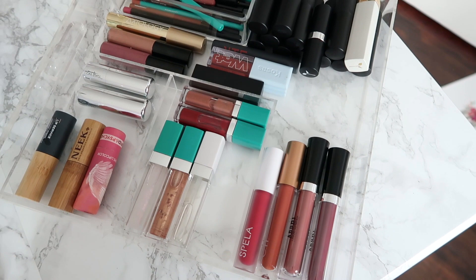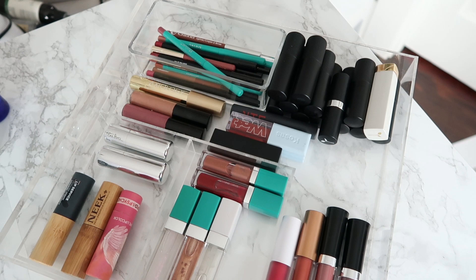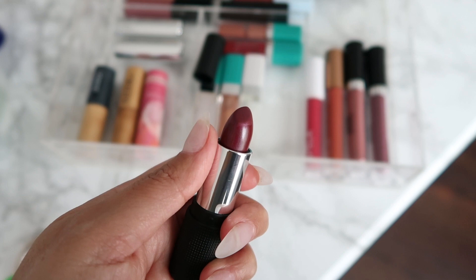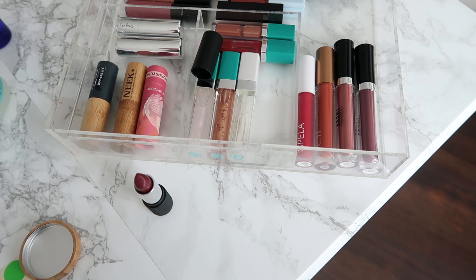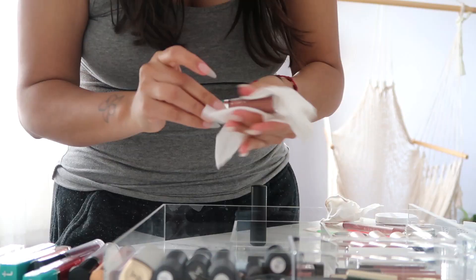My third drawer has my lipsticks, lip glosses, lip liners, and anything to do with lips — this is also very easy to sanitize. You should always be sanitizing these because they go on your mouth. Clean the outside with some all-purpose cleaner, and if you have alcohol, for lipsticks you can open them up and spray a little bit of alcohol directly on the bullet, set it aside to dry, then put the cap back. Today I'm just cleaning the outside because I don't feel I need to do more and I'm trying to save my alcohol.